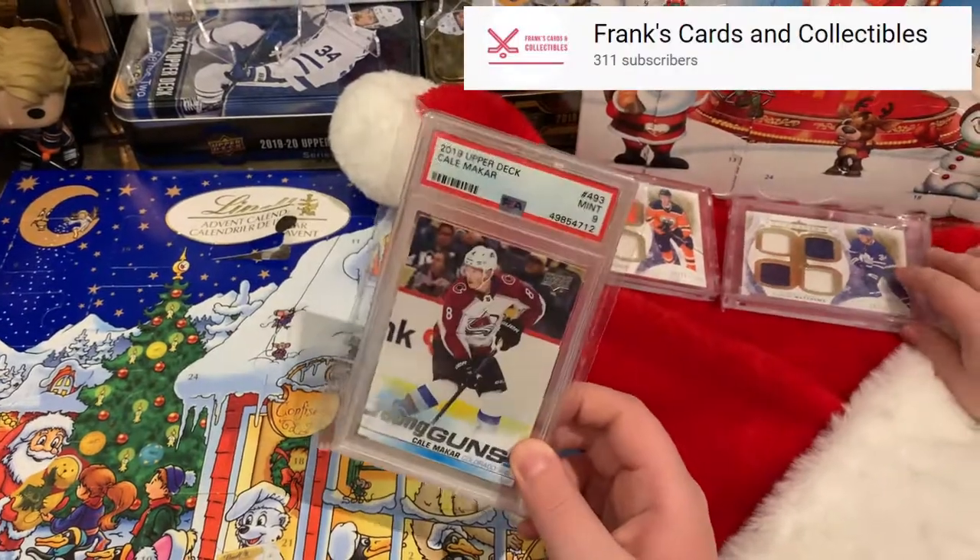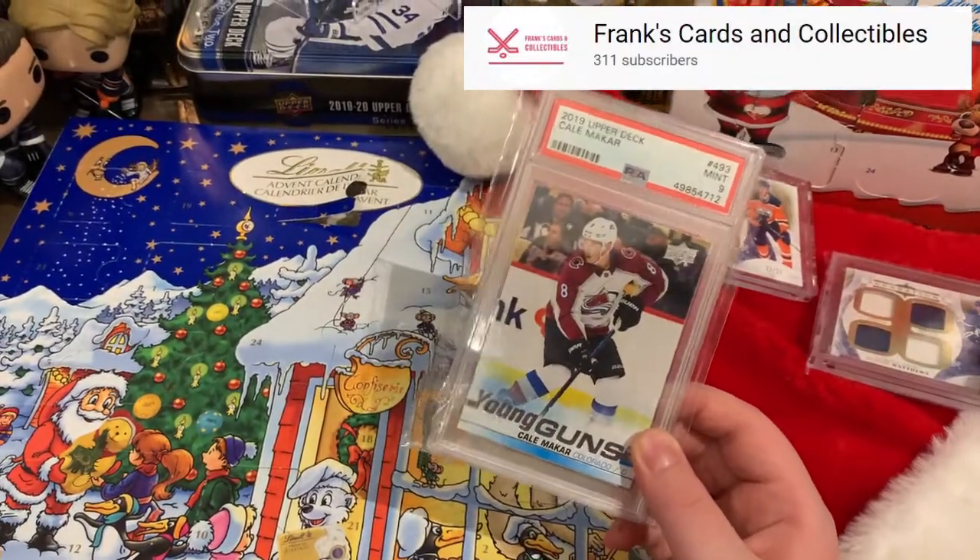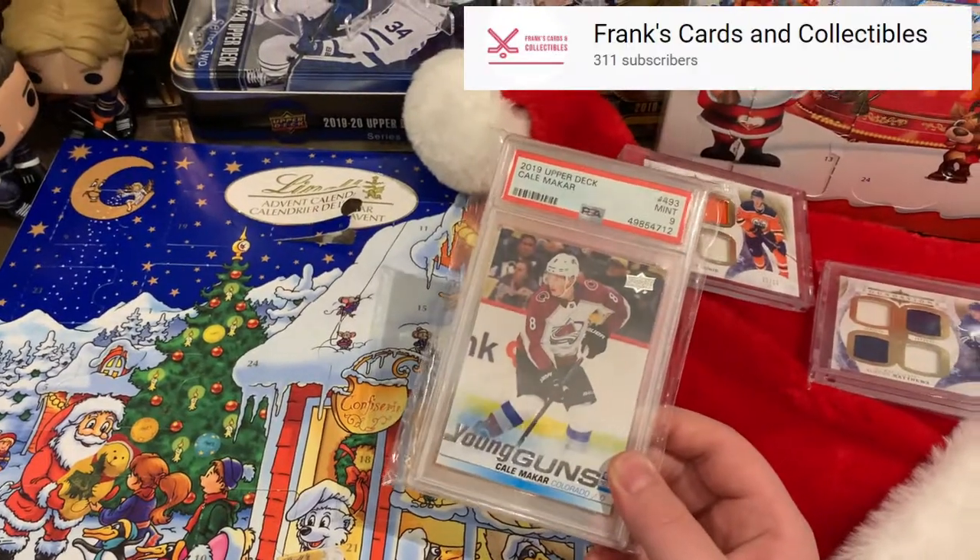Go check out Frank's Card and Collectibles — his channel will be in the description below. Go enter his giveaway, and Merry Christmas everyone. Goodbye, Christmas time.